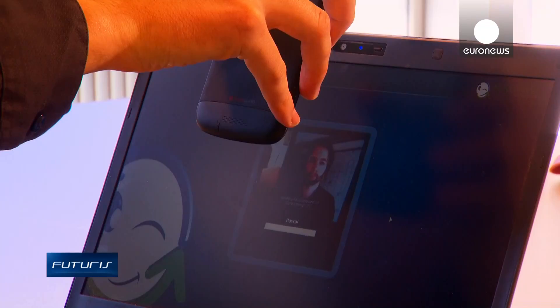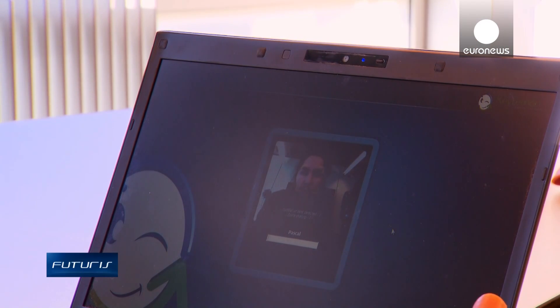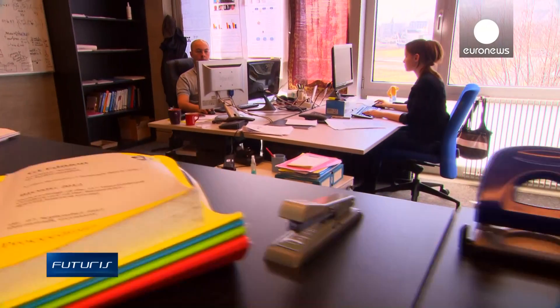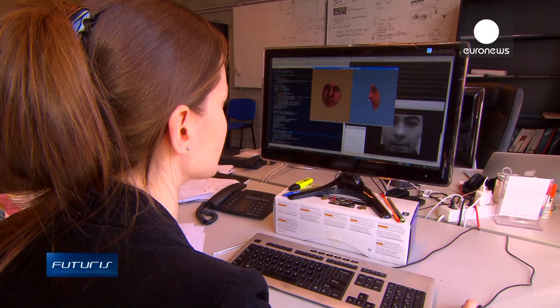Another countermeasure is motion detection. A printed face and a real face don't move in the same way. Researchers are also working on a further feature that would analyze skin texture, which should allow biometric software to distinguish a real face from a realistic mask.